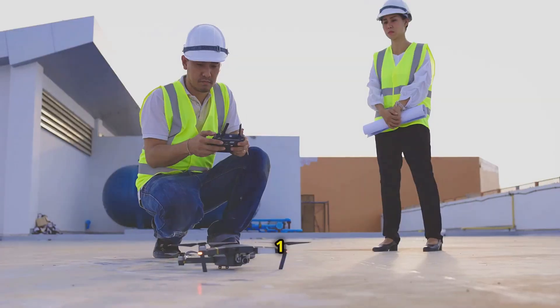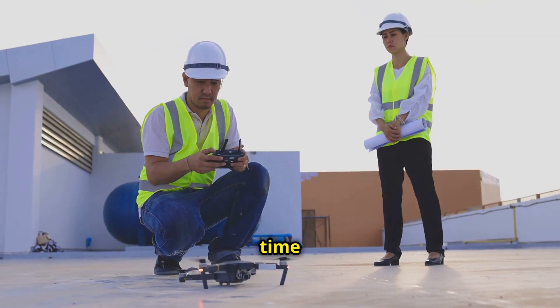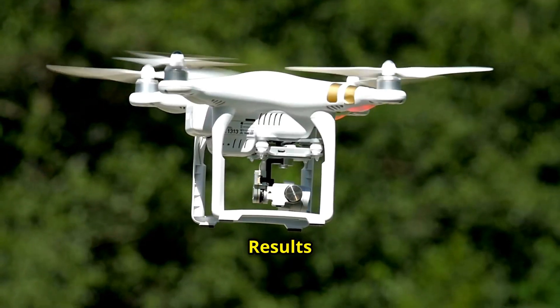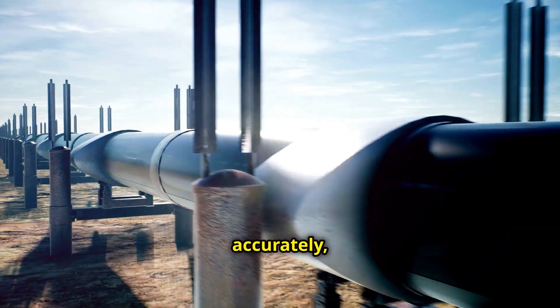Here's how drones are changing the game. First, speed and savings — drones cut down on inspection time and costs, with no more need for expensive scaffolding or big inspection teams. Second, spot-on results — with their advanced sensors, drones find cracks and corrosion accurately, even in tough weather.